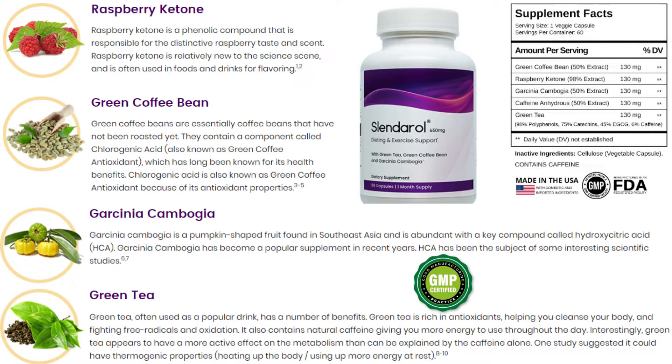Now I will tell you what Slenderol is and if it really works. Slenderol could just be the dieting and exercise support you're looking for. Mother Nature has provided four fantastic key ingredients that have been blended into convenient capsules. Slenderol is vegan-friendly, gluten-free, lactose-free and non-GMO.